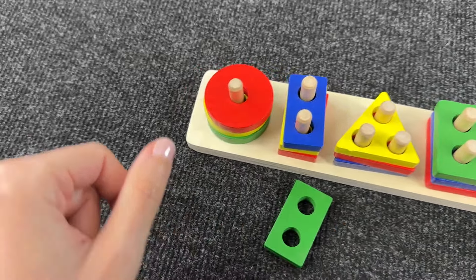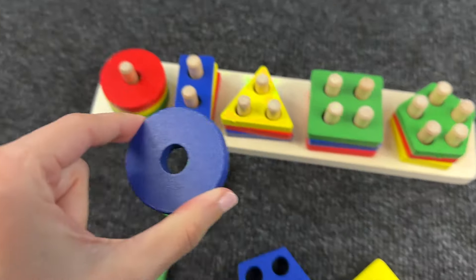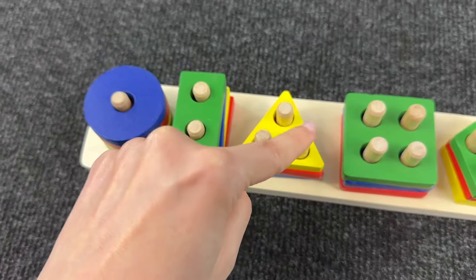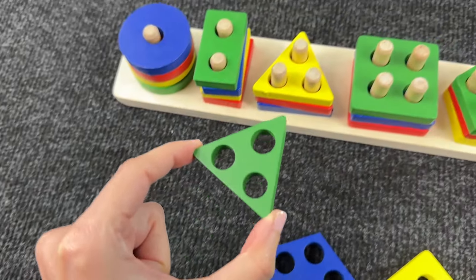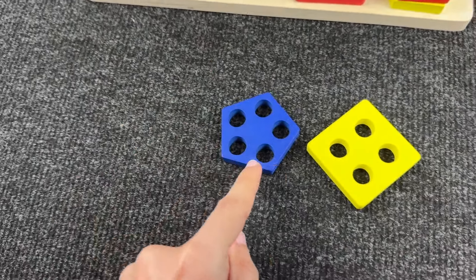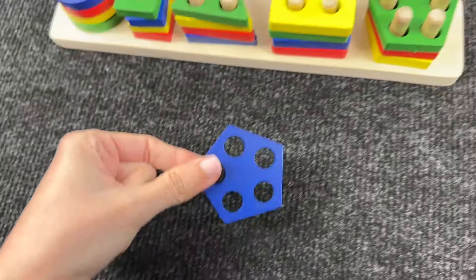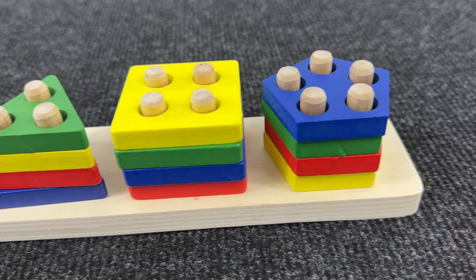Next we need to find a shape with five holes. Oh, you're right — it's a pentagon! And now can you help me find the shape with one hole? All right — it's a blue circle! Next, a shape with two holes — nice, it's a green rectangle. And now a triangle — great! Next a square — great! And the last shape with five holes — it's a pentagon, you're right! Wow, we did it! We placed all the shapes in the right places!